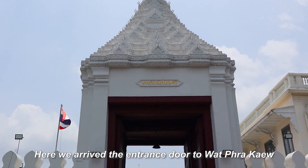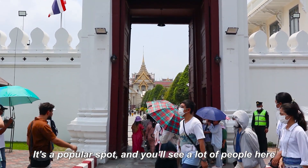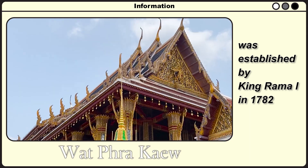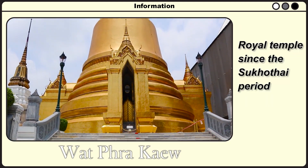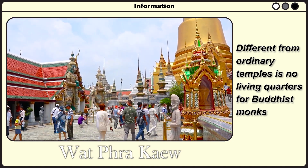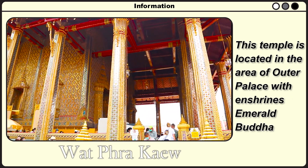This spot is a must-visit for everyone who loves taking photos, and there is a queenless room here. We arrive at the entrance door to Wat Phra Kaew — a very popular spot with a lot of people. The Temple of the Emerald Buddha was established by King Rama I in 1782, and it has been a royal temple since the Sukhothai period. Unlike ordinary temples, there are no living quarters for Buddhist monks.